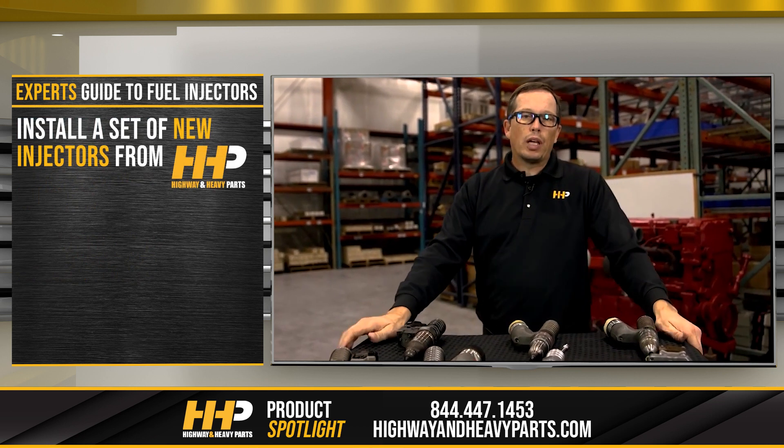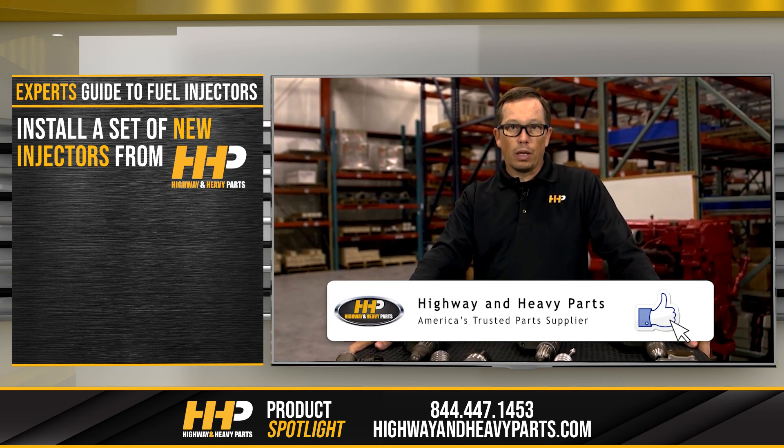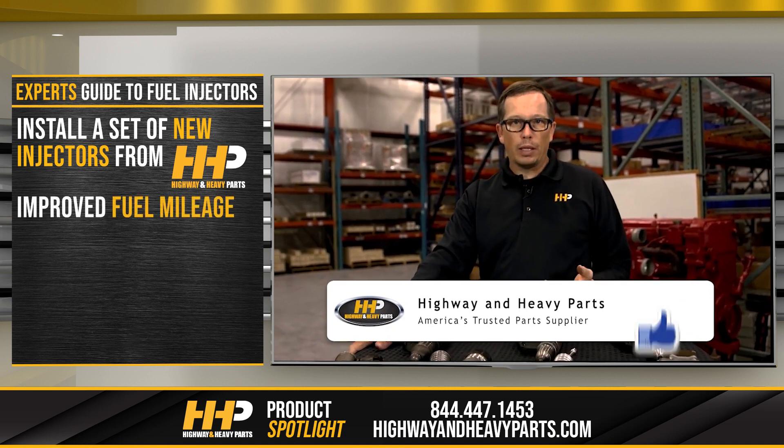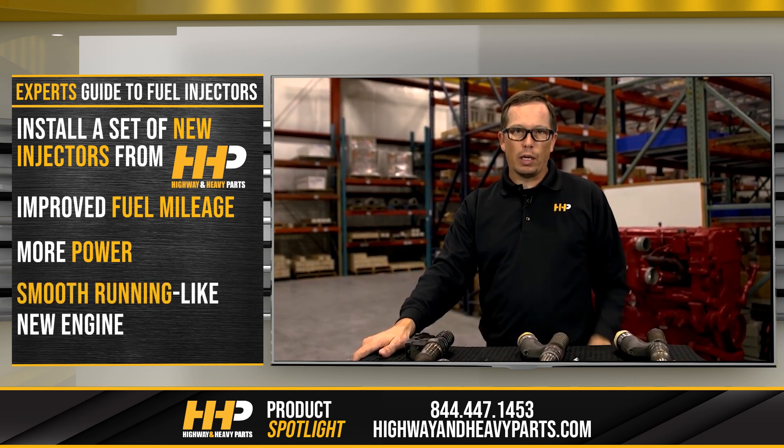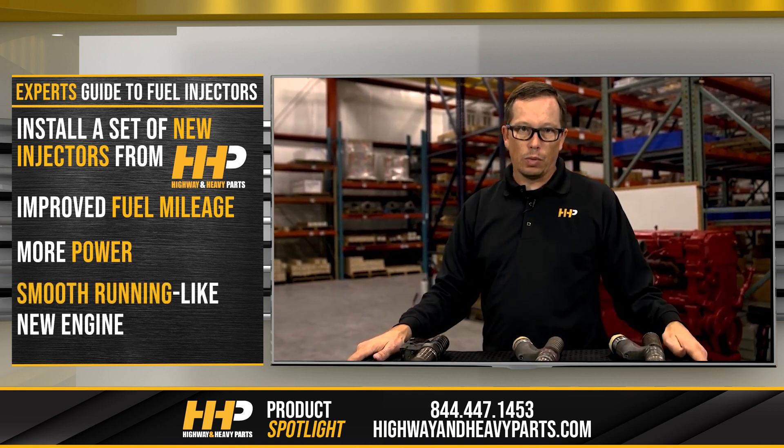So when you put a new set of injectors in your engine, you're going to expect a little bit better fuel mileage, more power, and that smooth running engine back that you had when it was new.